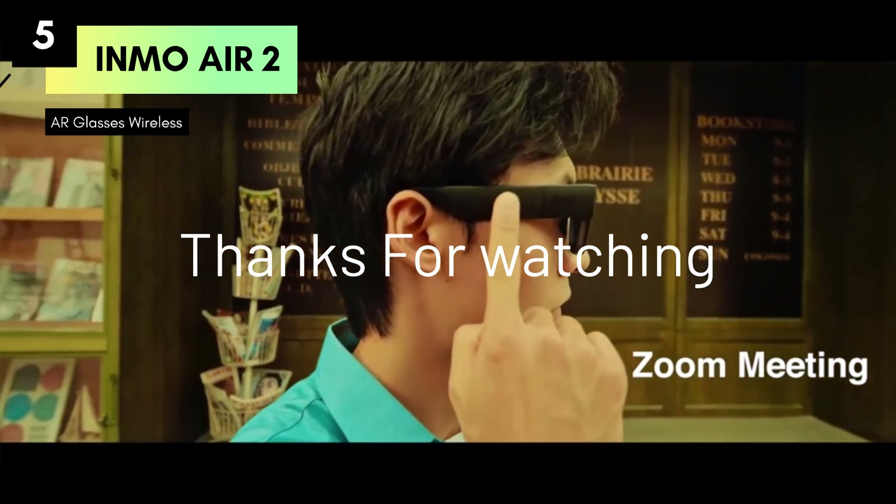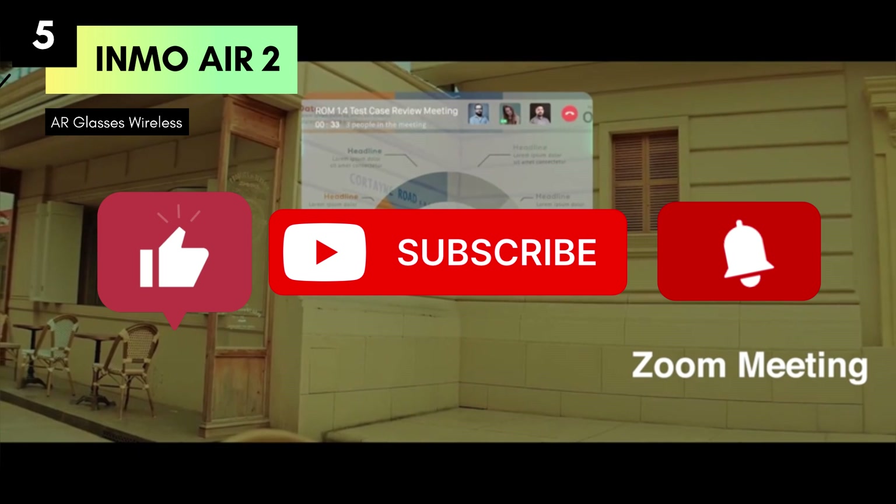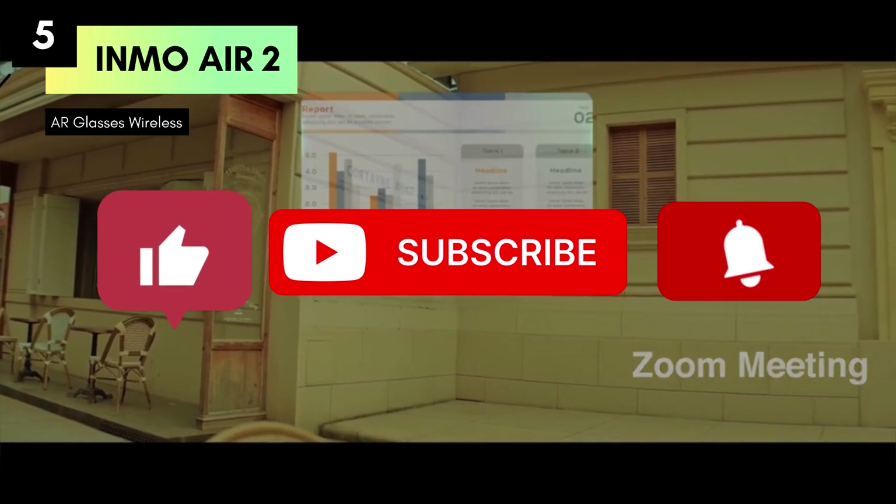Thanks for watching. Don't forget to like, subscribe, and hit the bell for more reviews.